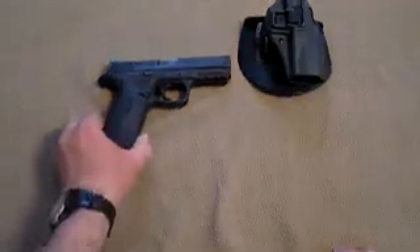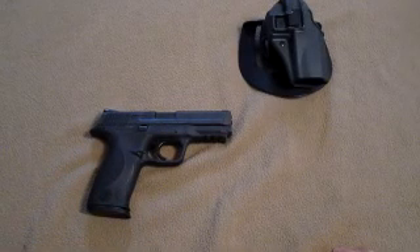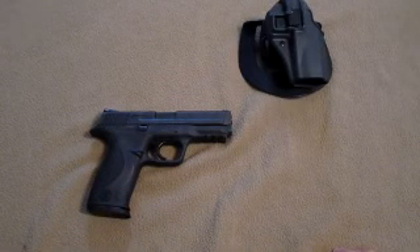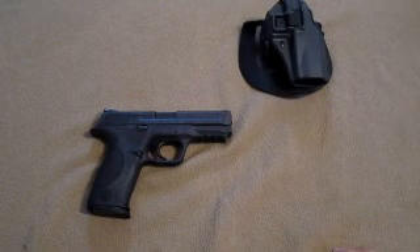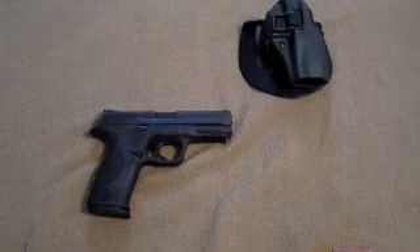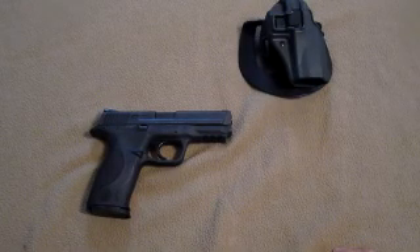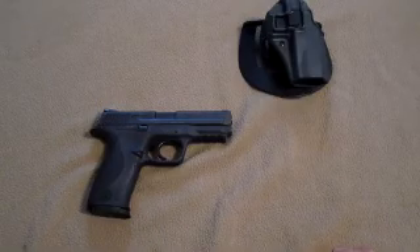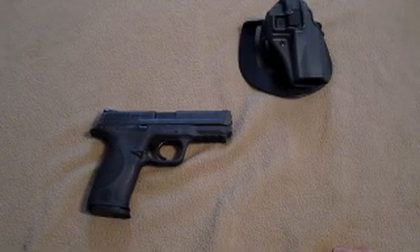And last but not least, the Smith & Wesson M&P40. The gun is loaded and chambered — in my opinion, that is a safe gun, and that is how I keep my gun safe. So I'm not going to be handling that a whole lot for the purposes of this video, but that is generally my everyday carry handgun. I do have different guns that I carry on a regular basis; for today, this is the one I'm going to cover.